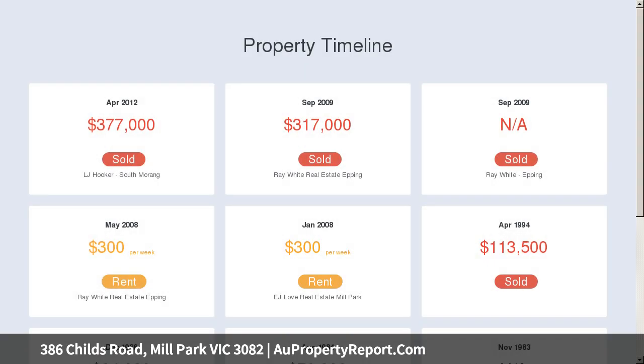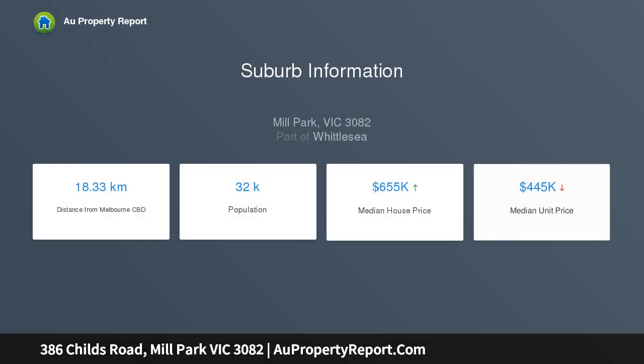Additional features include two split systems, ducted heating, large rear yard which shares an undercover entertaining area and a double carport, only moments away to amenities such as